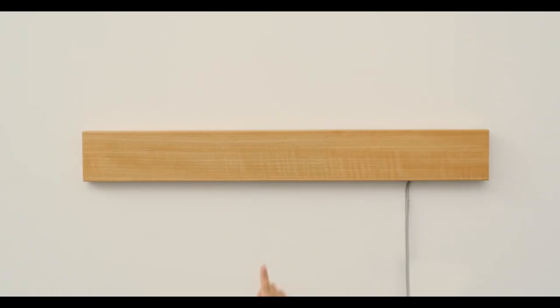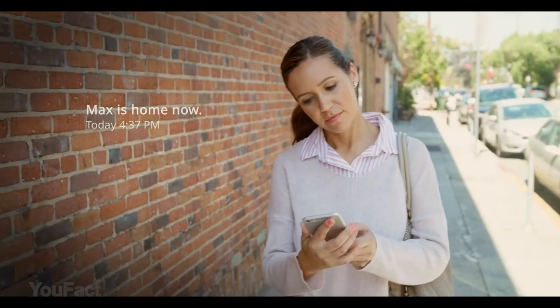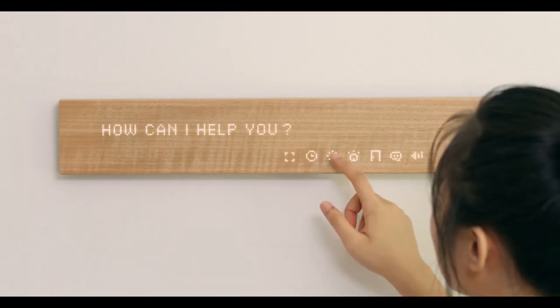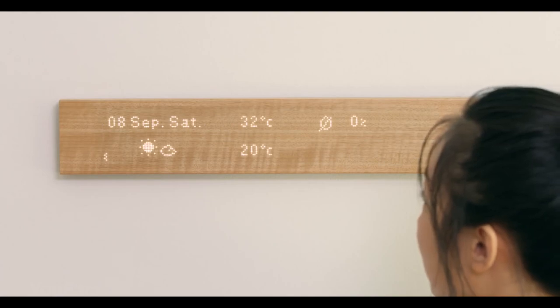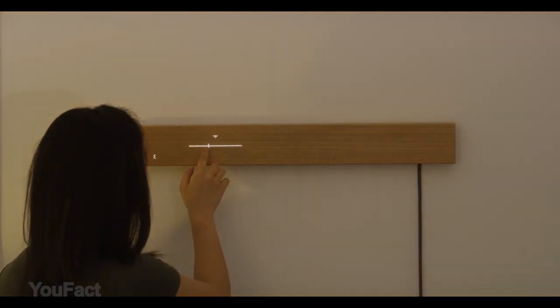Next up, there's this smart home interface that looks like a piece of wood. The whole concept is about finding the right balance between technology and nature while keeping it simple. This nifty device can do everything you expect from a smart home — from adjusting your lights to checking your messages and the weather outside. Everything is controlled with your touch, just like with glass screens, except it's not glass. Probably a little bit of nature is what we need in this cold world.